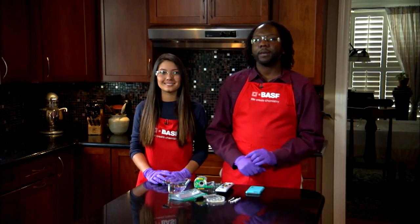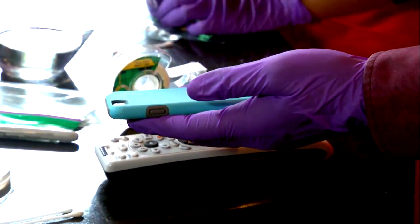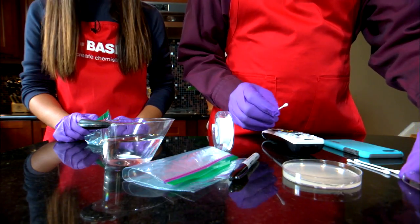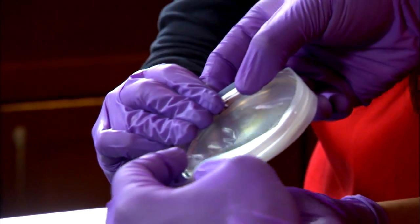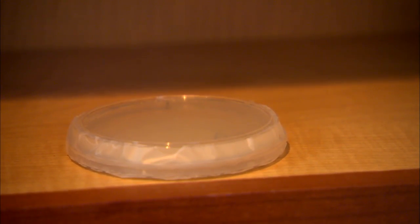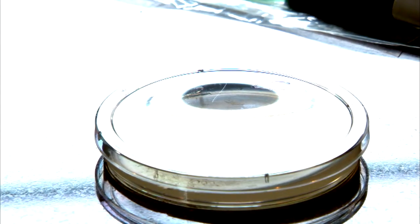We'll take one sample per petri dish. First up, a smartphone. Wipe it with a wet q-tip and then rub onto the surface of the agar. Immediately seal the petri dish with tape. Mark your petri dish with the item name and store it upside down at room temperature in an unlit space. Repeat the process using other items — we'll use a TV remote and a belly button.